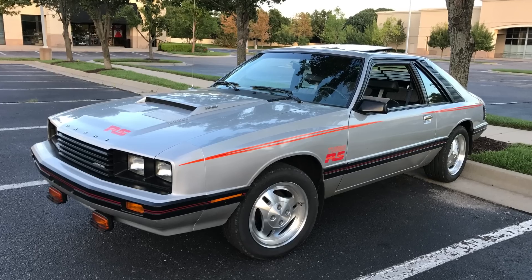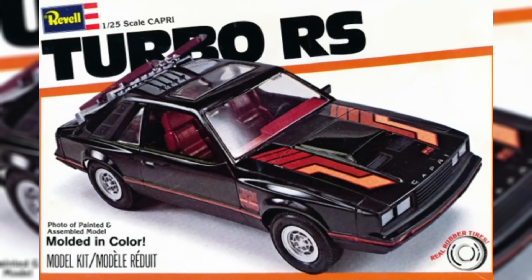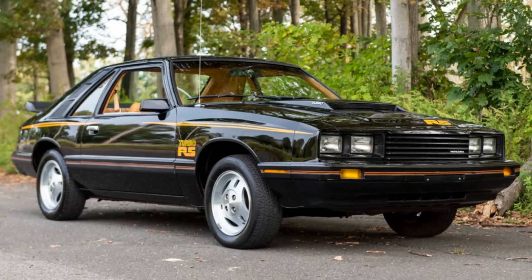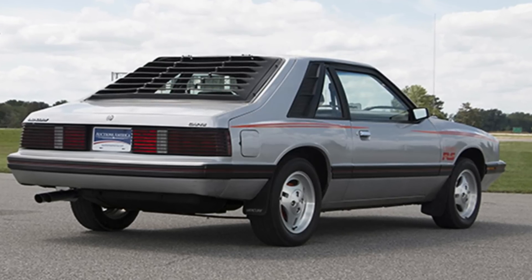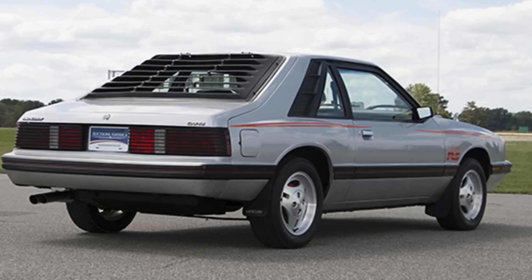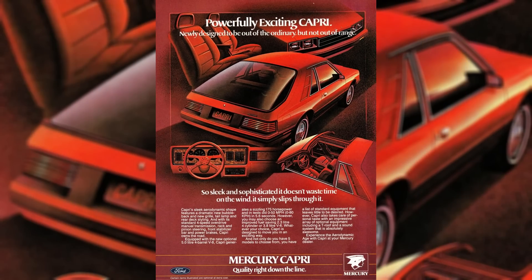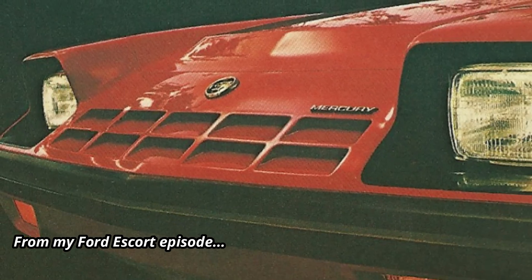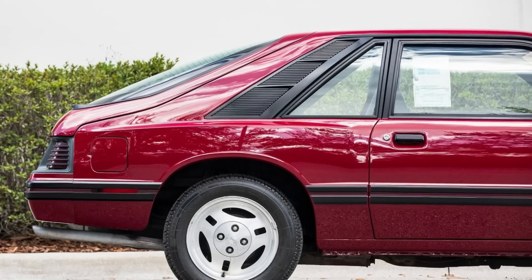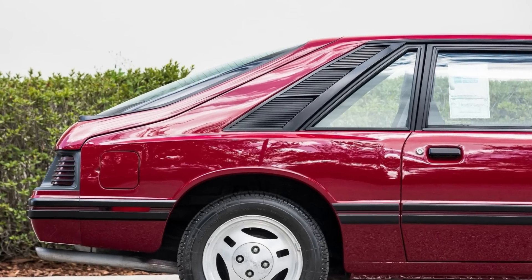One of the most popular options was the Capri Turbo RS, with a functional hood scoop and plenty of badging so that Mercury made sure you knew it had a turbo. Between 1979 and 1982, the rear hatch design of the Capri matched the Mustang. But for 1983, the Capri's hatch changed to a more bubble-like rear window, giving it a look similar to Mercury's short-lived two-seater LN7, which was mostly a rebadged Ford EXP. Although the larger window may have aided with aerodynamics, the new look wasn't a big hit with some potential buyers.